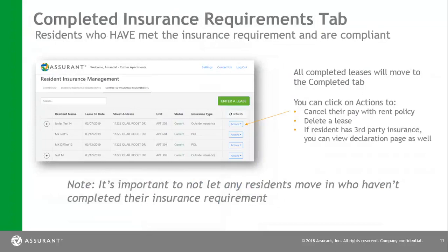Next, we're going to go over the completed insurance requirement tab. This is where every resident should be by the time you hand over keys or renew their lease. There are a couple of action items you can use from this drop-down: you can cancel their pay with rent if they no longer want to pay insurance with their rent and want to use a third-party declaration page. You can also delete a resident from here, or renew a resident from here if they are already in the system. If a person has outside insurance, this is where you can pull the information and view their declaration page. It's very important to not let any resident move in who has not completed their insurance requirement and who is not located in the completed insurance requirement tab.